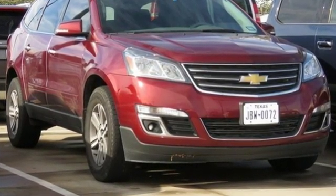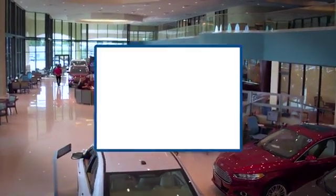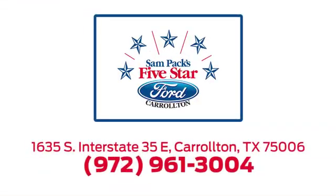Stop in for a test drive and make it yours today. For the entire car buying and ownership process, Sampak's Five-Star Ford Carrollton is here to help. Call, click, or stop in today. We're located at I-35E and Crosby Road in Carrollton, Texas.